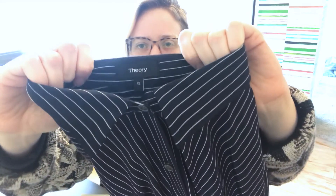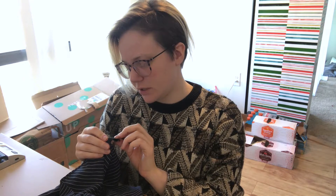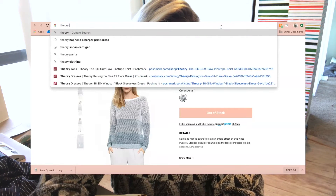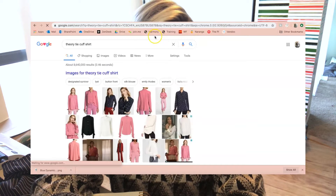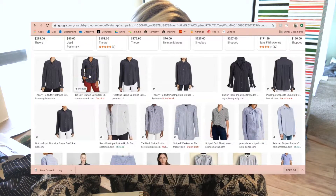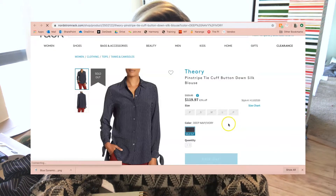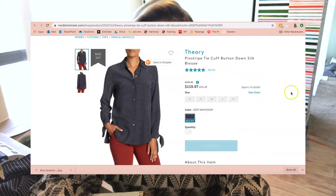Next is Theory. Here's a Theory top — I'm heading to the material tag. Theory is really nice because they put an actual style name right on the tag. This says 'Tie Cuff Shirt' and even says 'pinstripe.' I Google 'Theory pinstripe tie cuff shirt' and it comes up at Nordstrom. I pull up Nordstrom Rack instead because Nordstrom won't give you the retail price if it's out of stock but Nordstrom Rack will — it's the 'Theory Pinstripe Tie Cuff Button Down Silk Blouse,' retailing for $325.